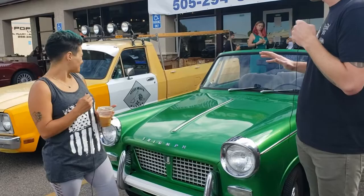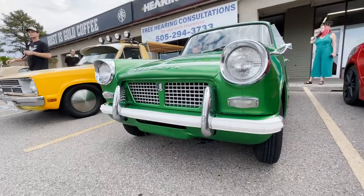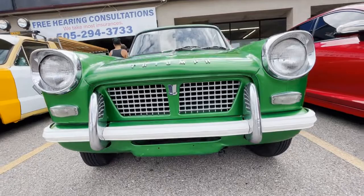So what's the horsepower on this? 48 horsepower. And have you rebuilt the engine? Me and my dad rebuilt it.